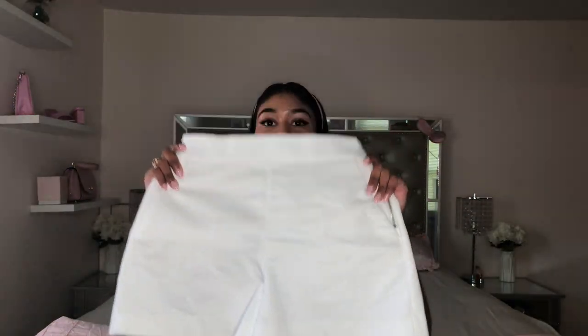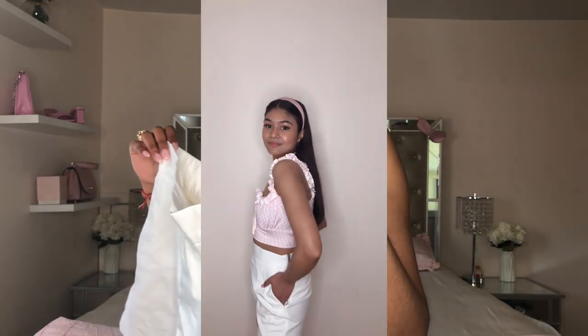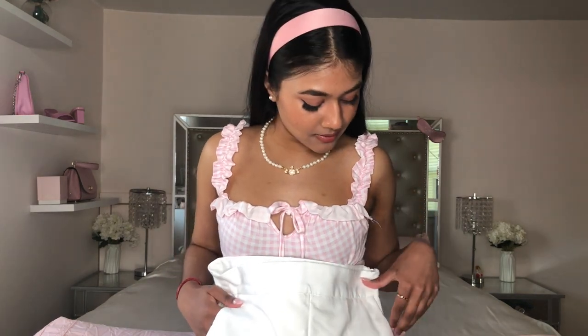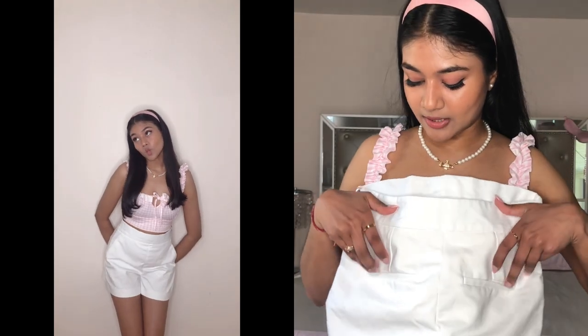Next I got some white shorts, which I really needed. These shorts are super comfortable — they're like the perfect white shorts. They're high-waisted, with a little zipper on the side and pockets, which is a must for me. The back has some fake pockets. These can go with anything — I love that I can dress them up or down, pairing them with a cute cardigan, a crop top, or even a crew neck sweater for a casual look. Honestly, if you're looking for a pair of white shorts, these are the ones to get.